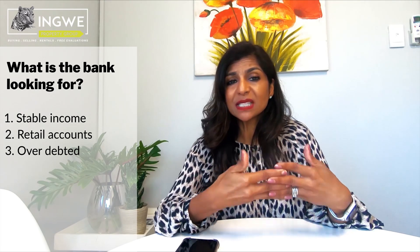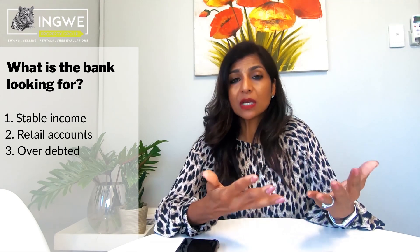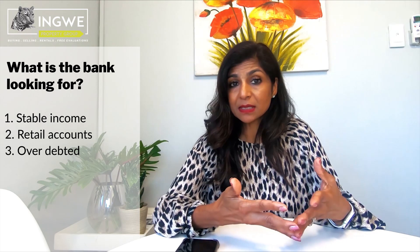Are you over-indebted — meaning are you spending more than 30 percent of your income towards loans and repayments? Remember that if you are overexposed, it will restrict your affordability. The bank will not lend you the full amount you'd like to qualify for, and furthermore they will see you as a consumer who is borrowing too much and is not able to meet their installments every month.